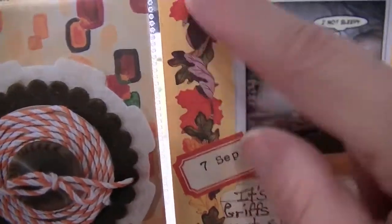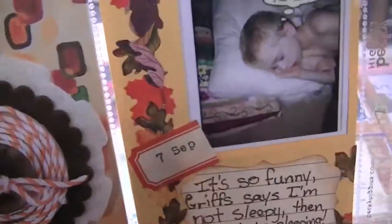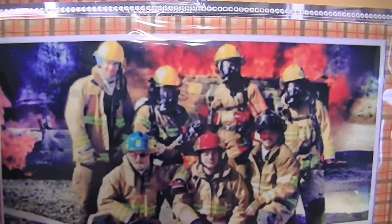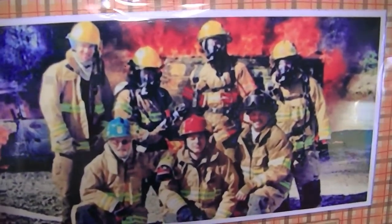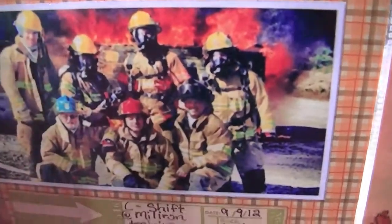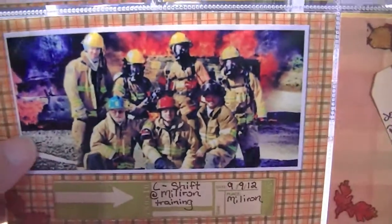There's my son and it says I'm not sleepy — and he was sleeping. And then this is my husband's shift. I thought this was just the coolest picture. They were at practice fires. I think my husband is right there — he's not the short one, he's not the tall one, he's the medium one. So that's part of my husband's shift — I thought that came out really cool. I used some of these little tag things I had.